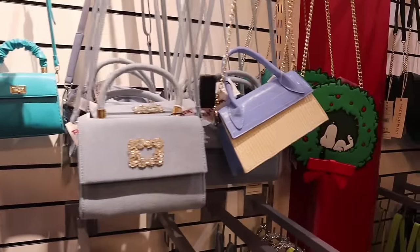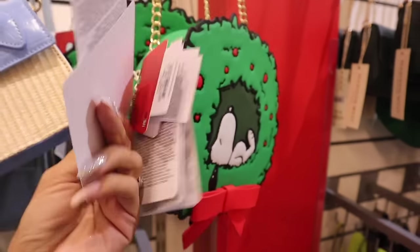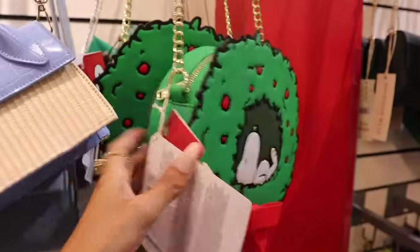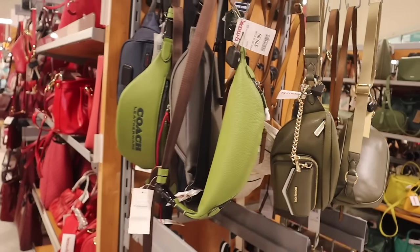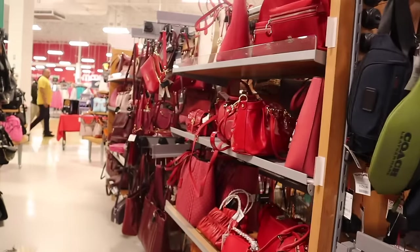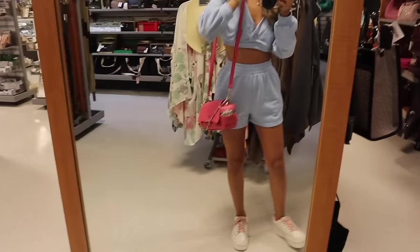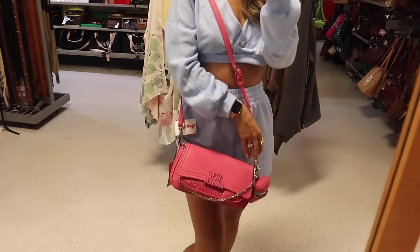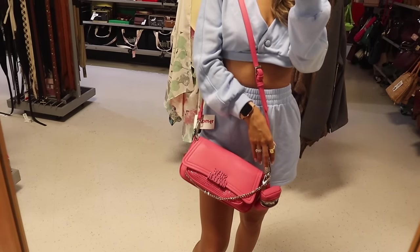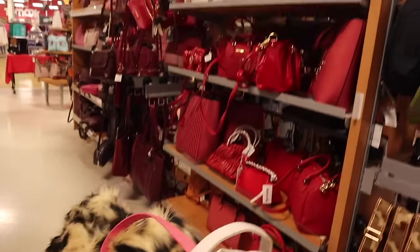Look at this Nubia purse — so cute. I'm going to guess it's around $30 since I can't find the price tag. I can't wait to look at these sparkly red purses! Let's try on the Steve Madden one first — it is absolutely beautiful. Do you see the bling? It is so sparkly — I can't believe this one is here. I'm actually going to get this one. You can also adjust the strap. Let's go check out the red purses now.